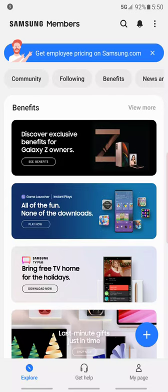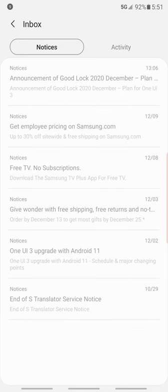Hey, what's up YouTube, this is your boy — that's my 4K tech channel. On this video we're going to be talking about Samsung One UI 3.0. I just got a notification like yesterday, a couple days ago.